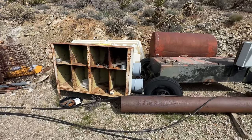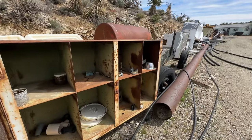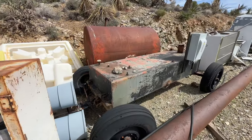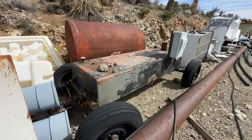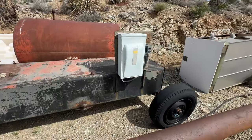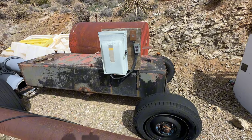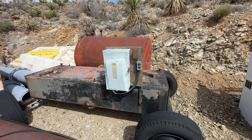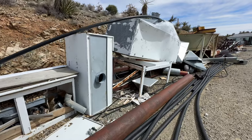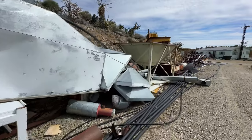My camera is looking like it's acting a little weird. Looks like a fuel tank — they would fill that puppy up and bring it out here. Maybe a water tank; there's one right behind it.